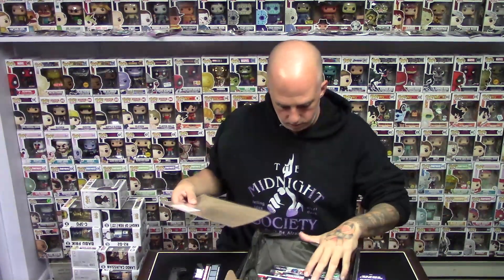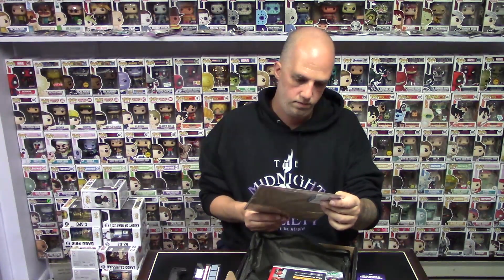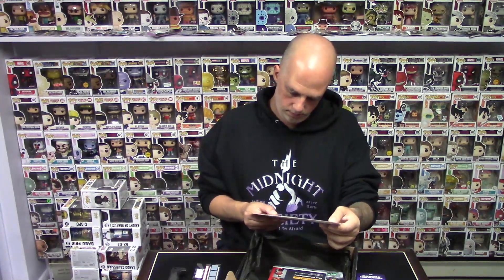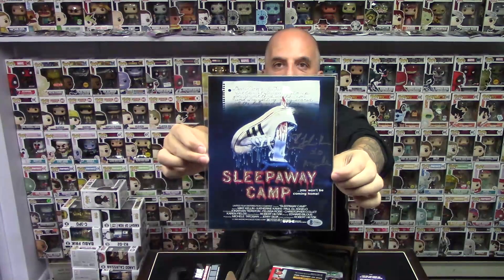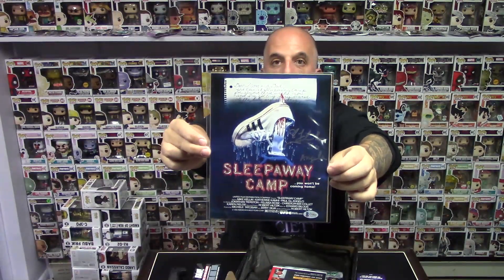Last but not least — we got some other stuff in here too. Beckett Certificate of Authenticity, Certification Serial Number. Let's see what this is. Oh, this is really cool — Sleepaway Camp, You Won't Be Coming Home, 1983, American Eagle Films Corp. And it's signed! Alright, it's the movie poster and it's signed, and the Beckett Certificate is in the back. This is probably the one that was leveled up.